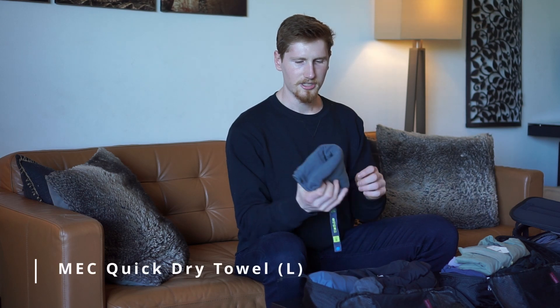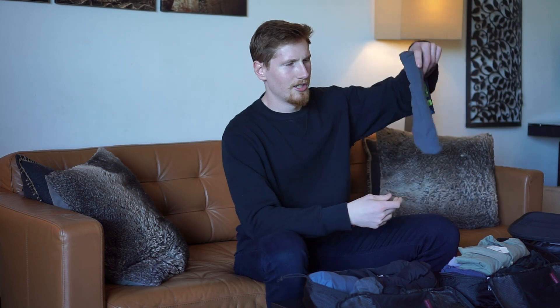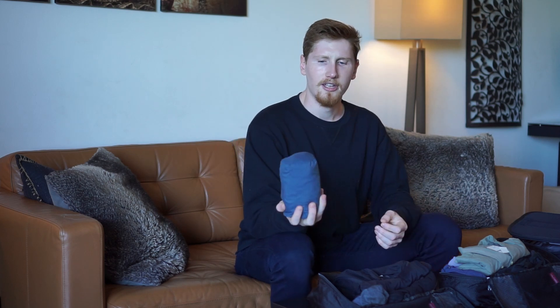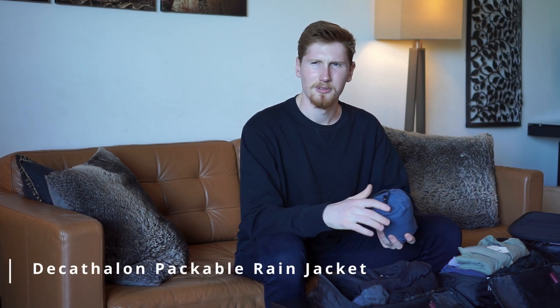In the first packing cube I have a quick-dry towel — super small and dries really fast. Since we're doing beaches and swimming you need one, but a huge towel is too bulky. You can get the size large from an outdoor store or Amazon pretty cheaply. I also have a packable rain jacket from Decathlon that packs down small. For a trip like this it's fine; I'd only go for a heavier Gore-Tex if we were somewhere much rainier.